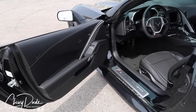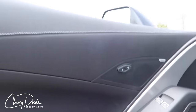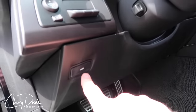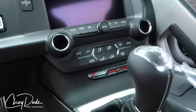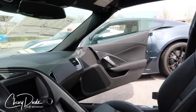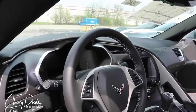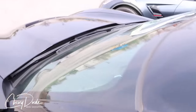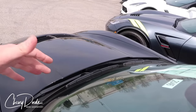Coming over to this 1LZ Z06 — when you look at it, you can see it's a 1LZ because we don't have memory seats, we don't have the upgraded security system, no heated or air-conditioned seats, no Corvette logo. So really it's all the same regardless of whether you get 1LT, 1LZ, 2LT, 2LZ, 3LT, or 3LZ — with the exception that the heads-up display is standard in all Z06 option packages, as I mentioned earlier.